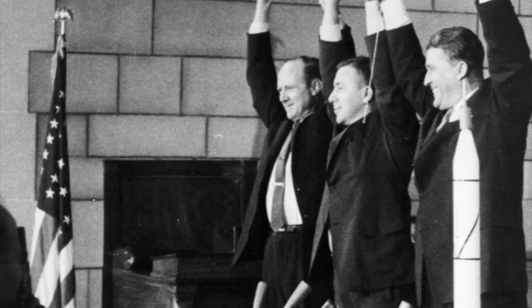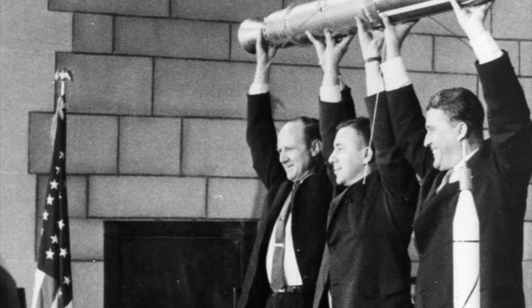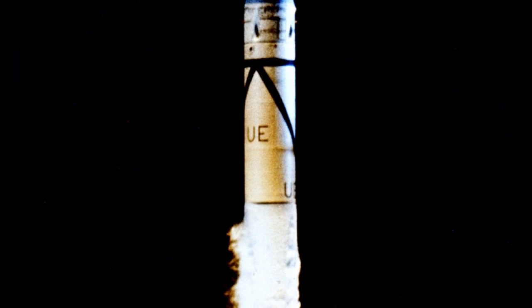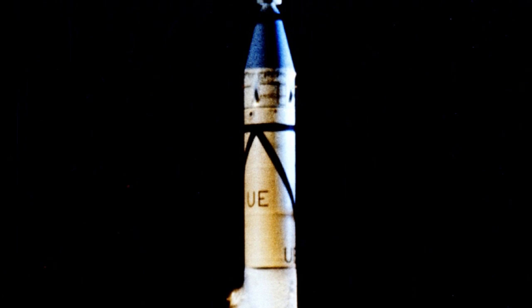The discovery of the radiation belts dates all the way back to 1958. That's when NASA launched its first spacecraft, Explorer 1, built by James Van Allen and his team from the University of Iowa.